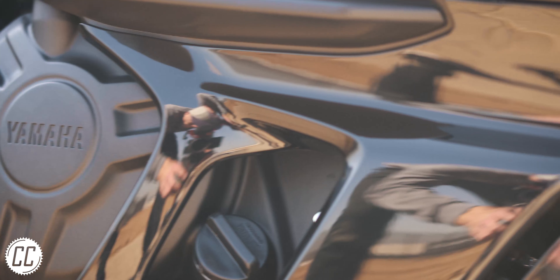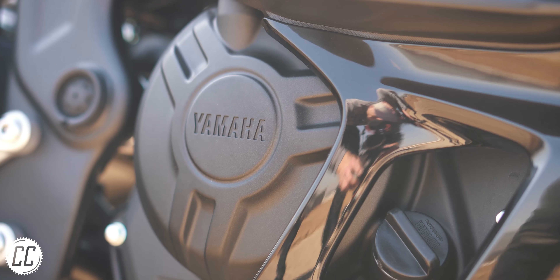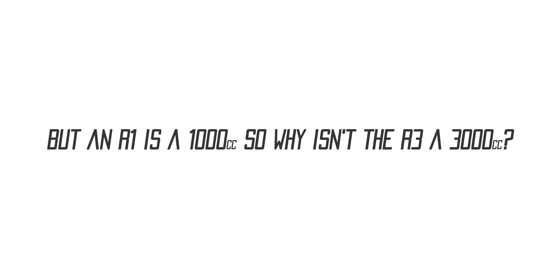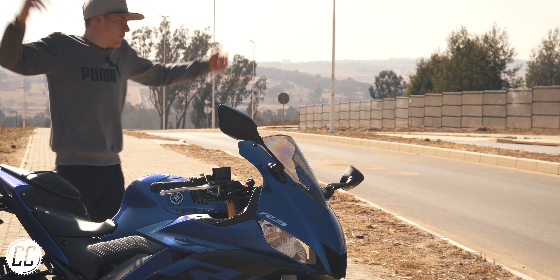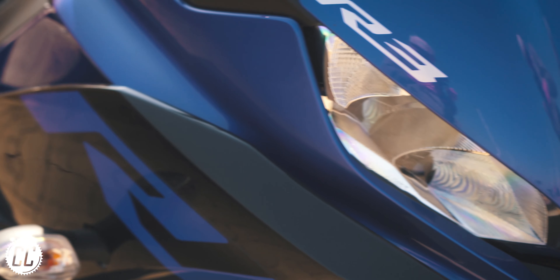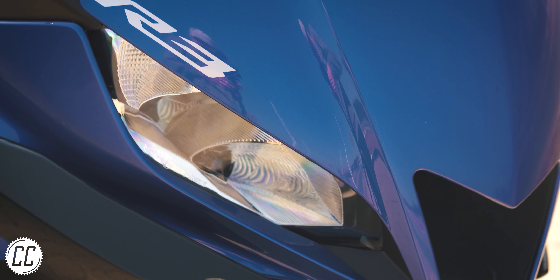Is it actually 300cc? No — it's actually a 320, because the motorcycle world makes no sense. Is it green? No, it's blue, you idiot. If you want something green, ask Kawasaki.